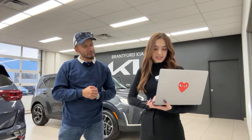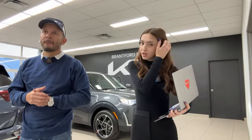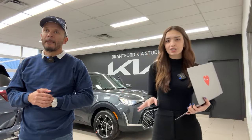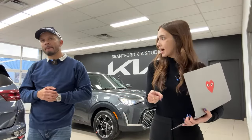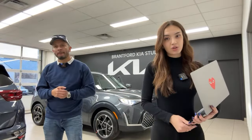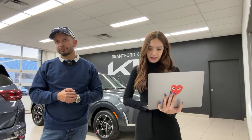Ryan DuPont asked if they still have the Tech Edition. No — we do have what's called an EX Premium, which is similar and offers the larger screen and a couple more bells and whistles, but we don't have a Tech trim. Another thing we get asked about a lot: is there still a Turbo option? There's no Turbo option for the Soul.